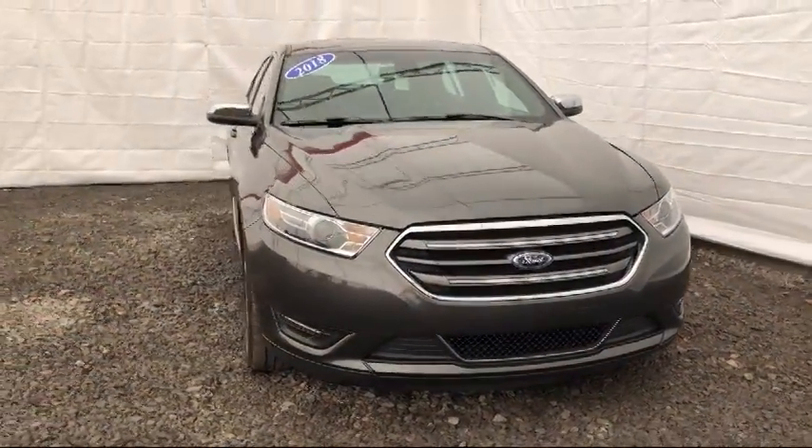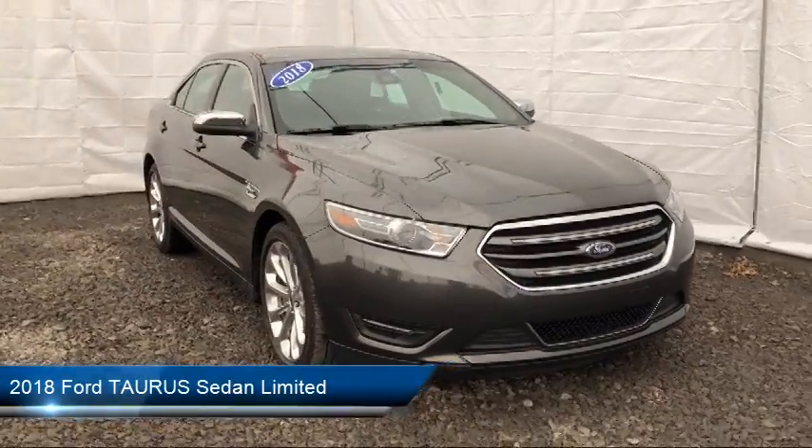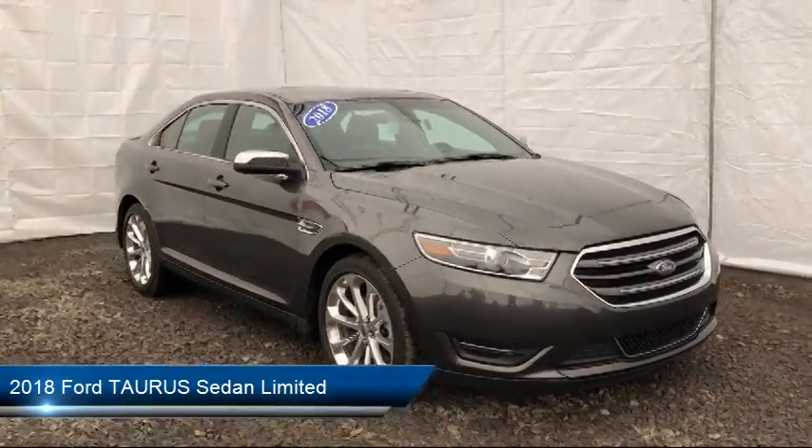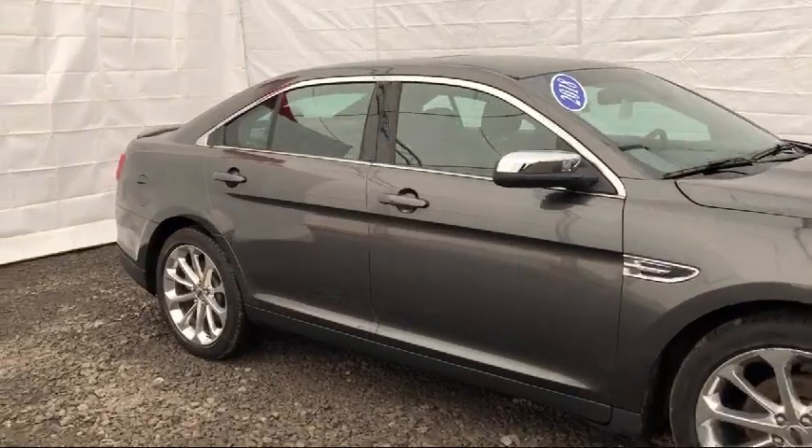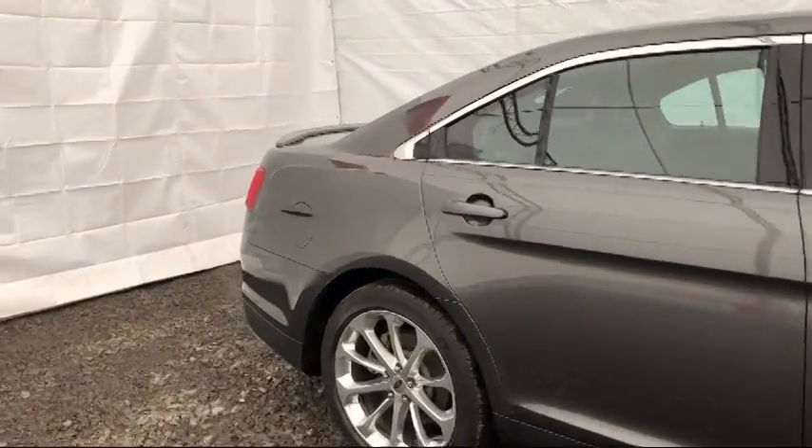It comes equipped with heated front seats, tire pressure monitoring system, keyless entry, Sirius XM satellite radio, rear view camera, leather wrapped steering wheel, and ventilated front seats.